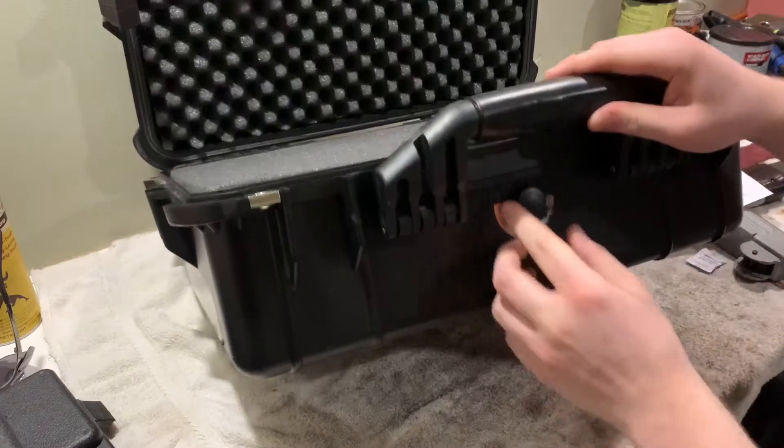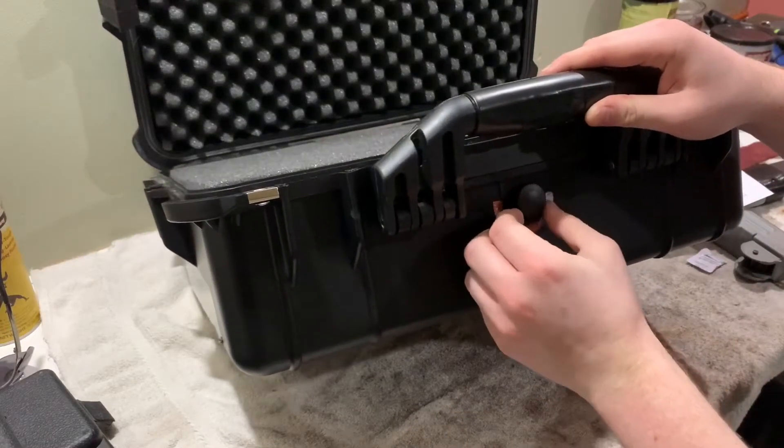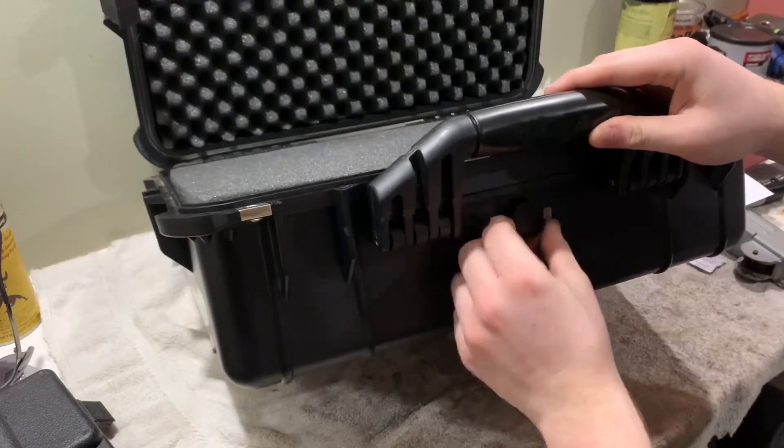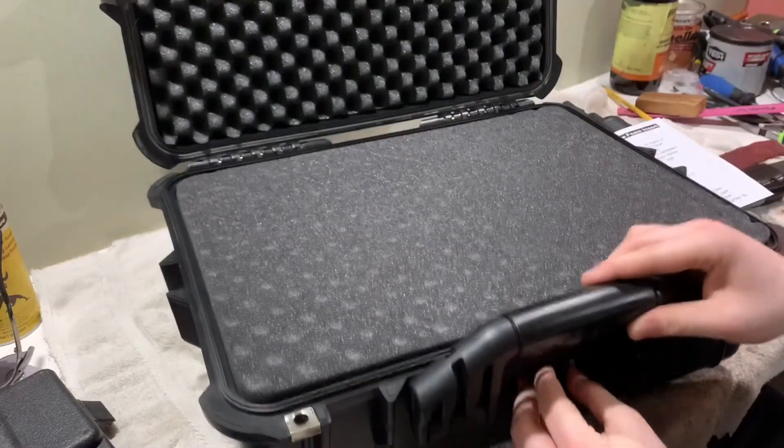Also, there's a valve down here. It releases the pressure, I guess — it makes it easier to open. I'm not exactly sure what's said about it, but it's nice.